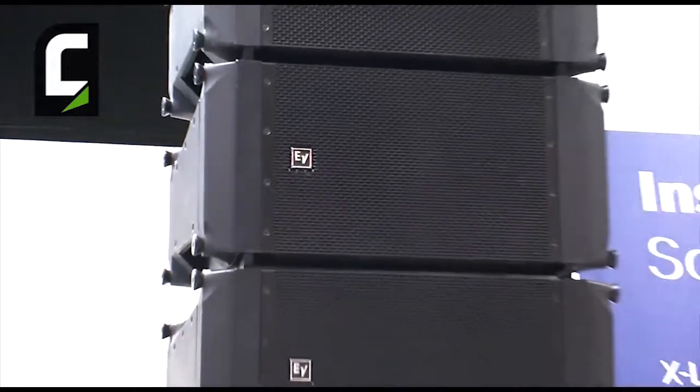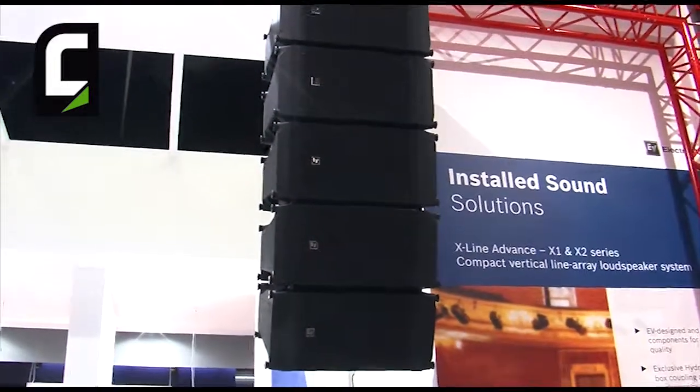The X2 is for critical listening environments like performance art venues, concert halls, live sound, and tour sound. All of them are flexible, all of them are safe, so we can definitely try our new technology anytime you want.